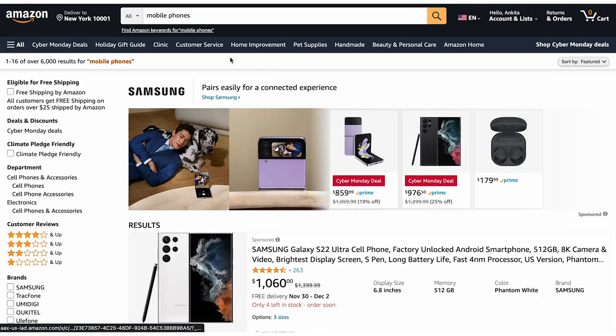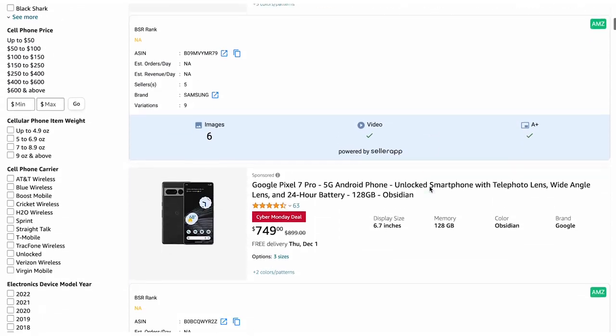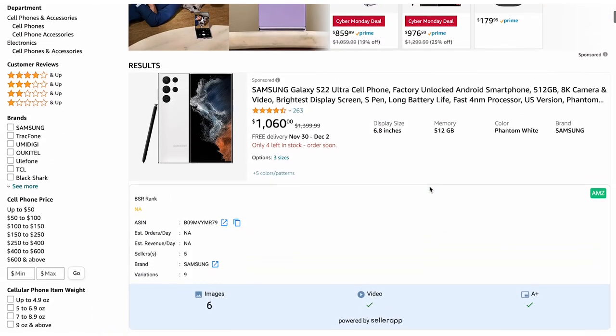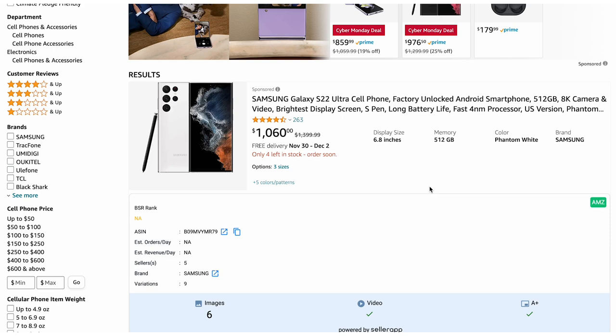Share of Voice is a term that every marketer should be familiar with. But what exactly does Share of Voice mean? When you go to Amazon and search for any product, say for example mobile phones, search results will be displayed on the screen. Study the order in which products appear in the search results and pay close attention to the listings that appear first.